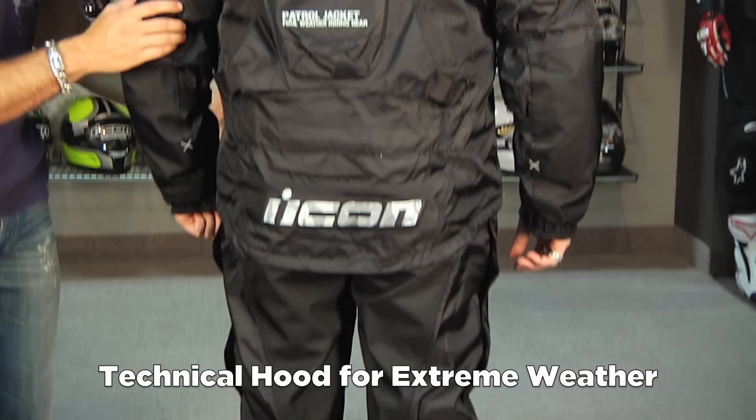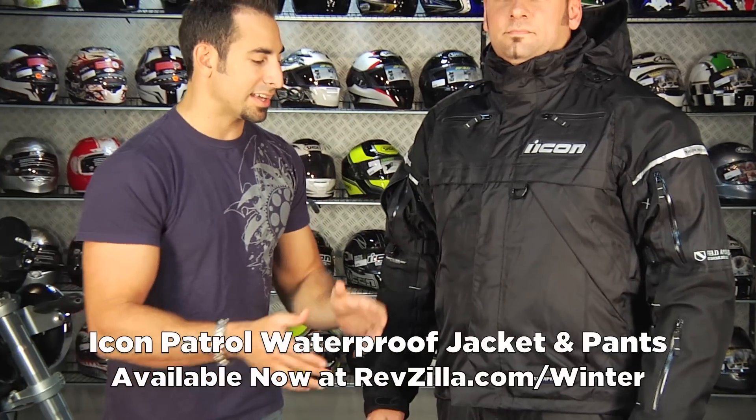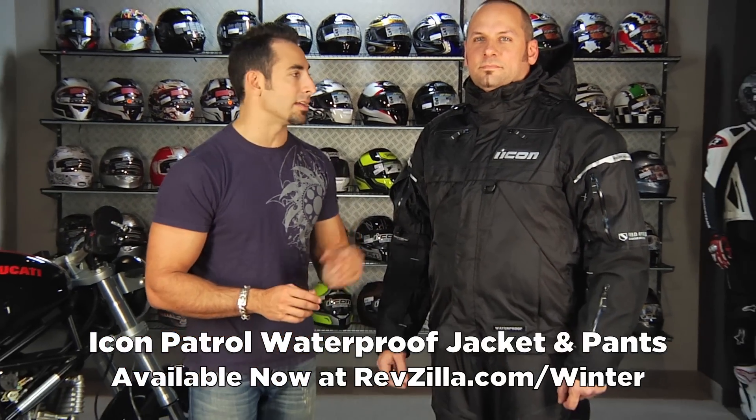A lot of bang for the buck from Icon — $370 for the jacket, $250 for the pants. Sizing is going to be an American cut.